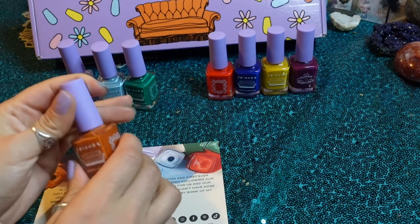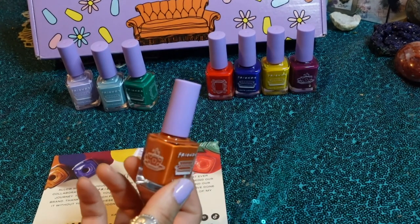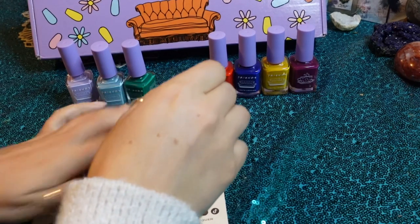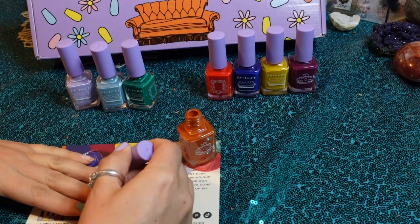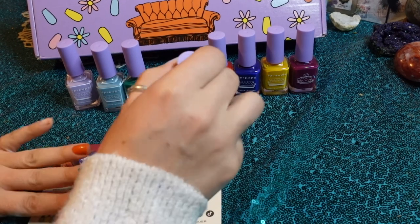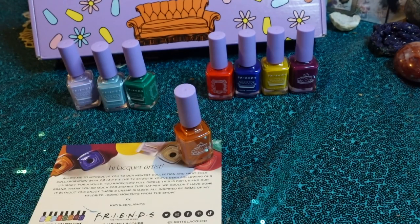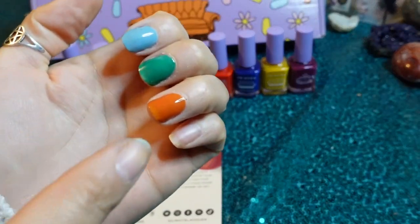Unagi — I couldn't find the butler, but I feel like what this was closest to is Mysterious Affair. But as you can see, totally different. Oh, I love that, oh my God — that is amazing. Look at that, that is like perfect pumpkin. I love it. I feel like Unagi is definitely the one I'm going to wear first.